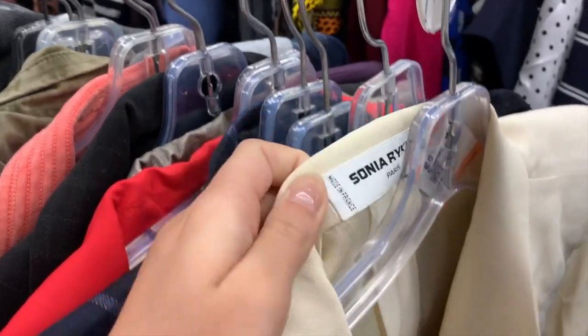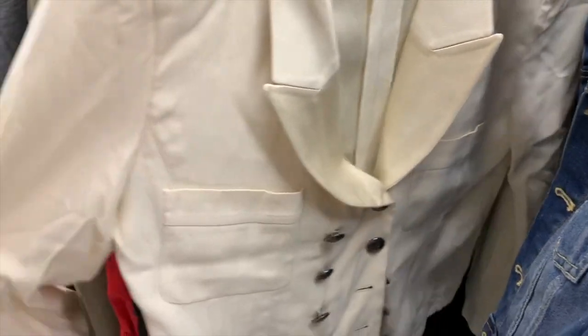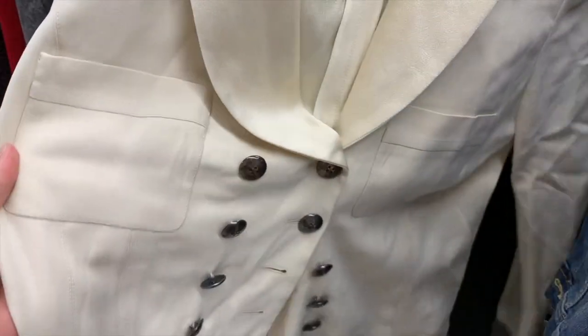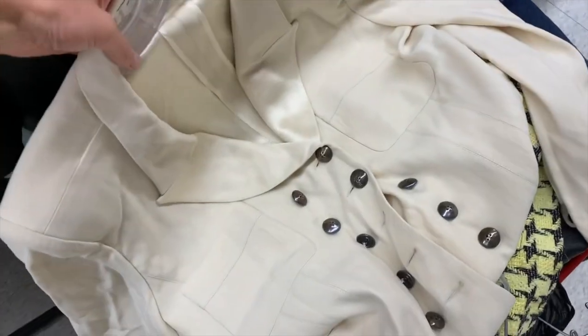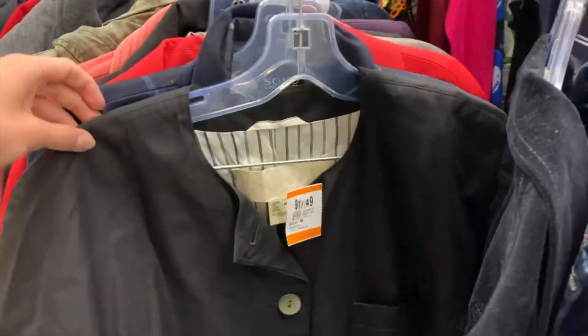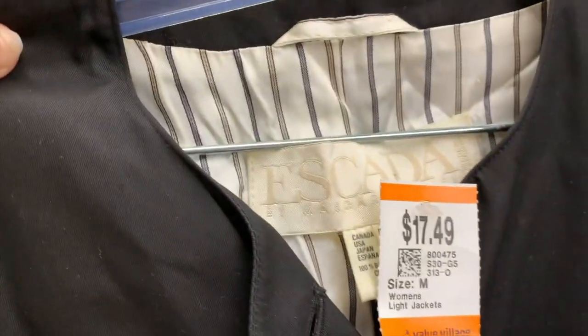Then I found the Sonia Rykiel blazer in the blazer aisle and it just absolutely made my day. And as you'll see it only got better — just a couple jackets later, this beautiful Escada piece.